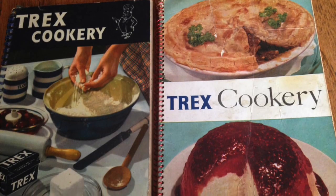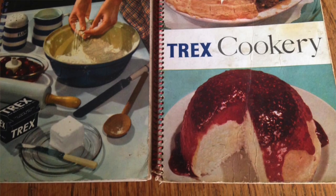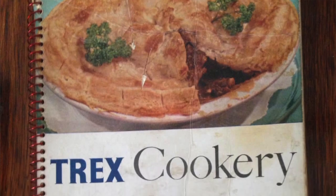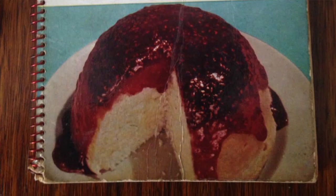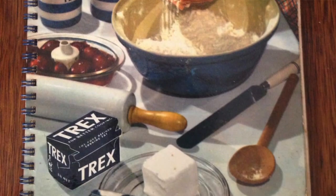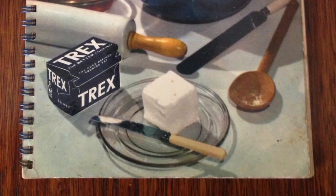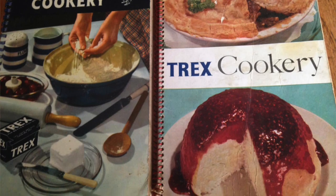The final item to show you are these Trex cookbooks — at one time a very large number of households would have had one. These are two different editions made at different times, featuring really good no-nonsense baking recipes all using Trex, which is a vegetable shortening that can be used instead of animal fat or lard. It's also good for making pastry, though it's not as popular today — people are more likely to use something like block margarine. A lot of families in the past relied on these recipes. They now have a website with updated versions, and another popular option was the Barrow flour cookbook with its own reliable recipes.